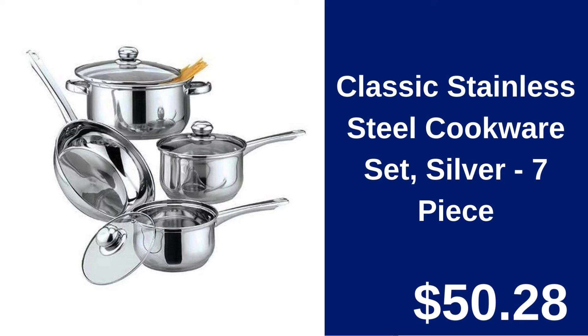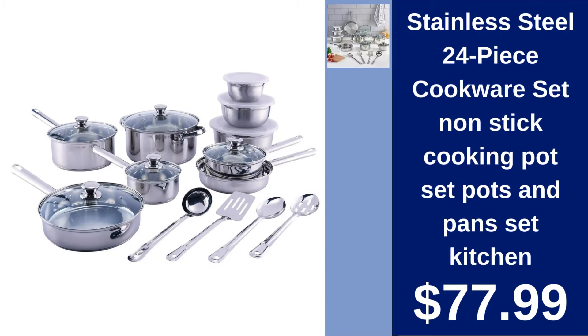Classic stainless steel cookware set 7-piece $50.28. Upgrade your kitchen with this durable stainless steel cookware set ideal for everyday cooking. Stainless steel 24-piece cookware set $77.99. Comprehensive cooking pot set featuring non-stick surfaces and versatile pans for all your culinary creations.